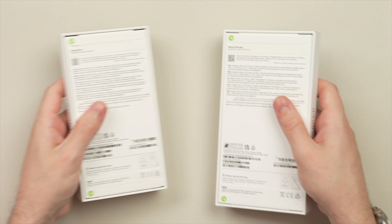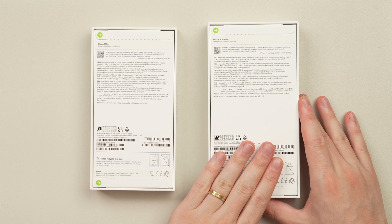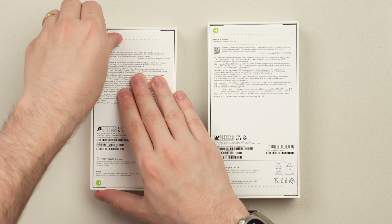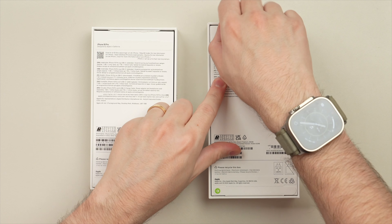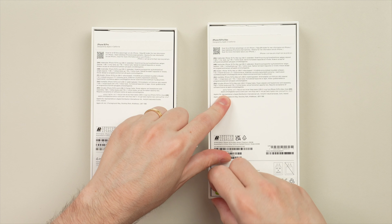The 16 Pro starts at $999 and the 16 Pro Max starts at $1,199 — the same as last year. The 16 Pro comes with 128 gigabytes, where the 16 Pro Max starts with 256 gigabytes.